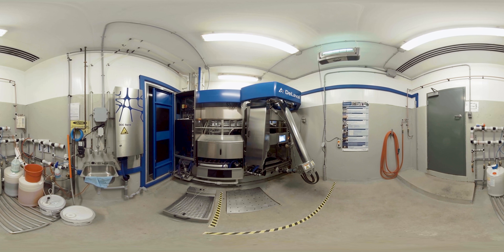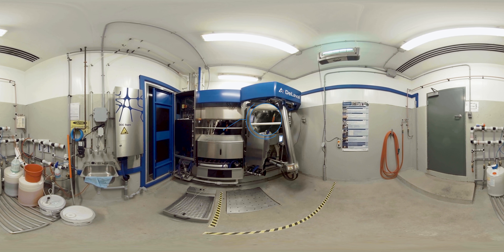Cows not milked in the rotary parlor are milked by a robotic milking system. The robotic milker reads the collar of the cow as she enters to identify if she has been recently milked. If she has, the gate opens to let her exit. If she has not, she will be milked.